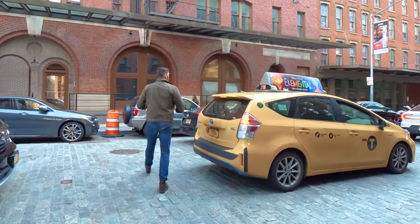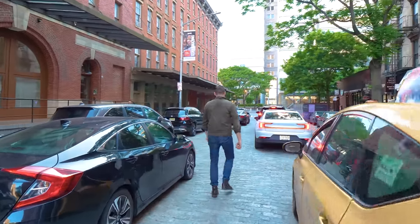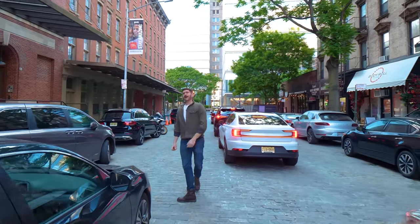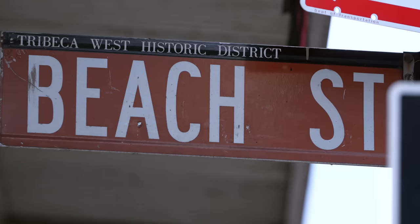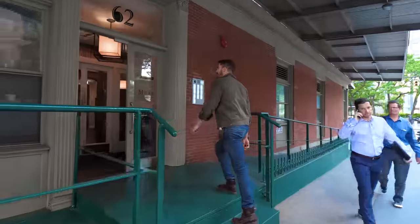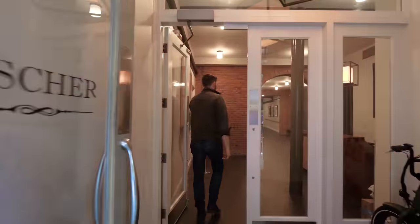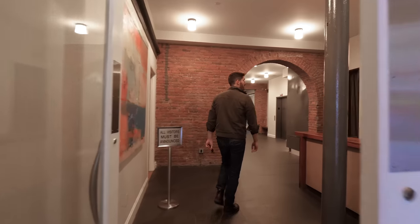In today's episode I wanted to show you what it's like to go from the streets of New York City up into a 13.9 million dollar loft apartment. We're on Beach Street here in Tribeca, right off the street. Welcome to the Fisher Mills building — we have a doorman, a package room, all that.